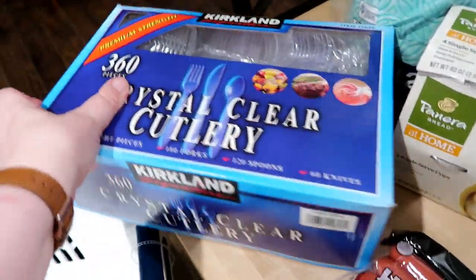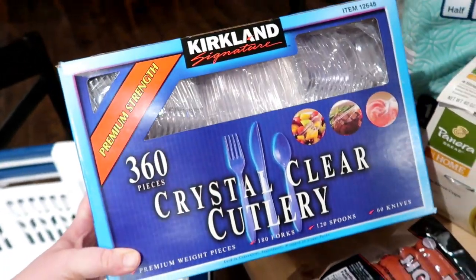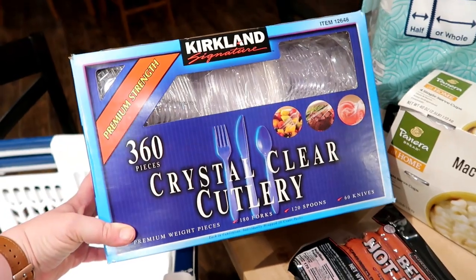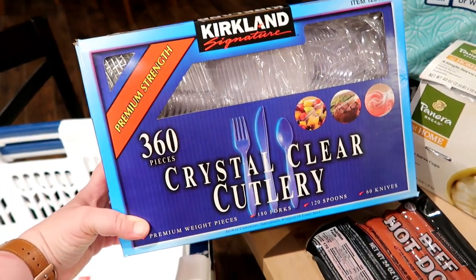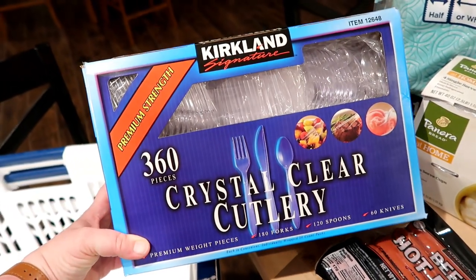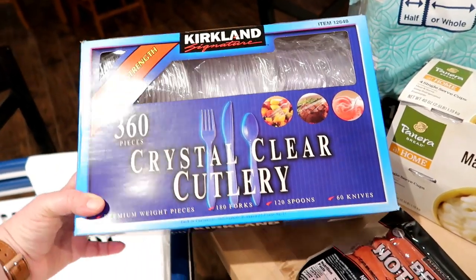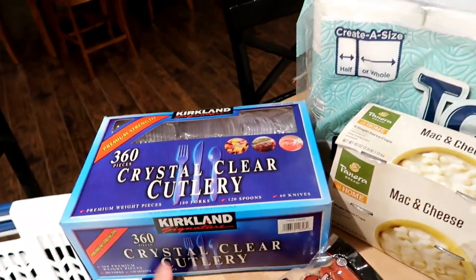I also got some plastic silverware. I've been running low on this and it's something I always like to keep on hand, especially going into summer if we have people over. I typically like to use plastic silverware, and I also take some to work to use when I eat my lunches and breakfast there.